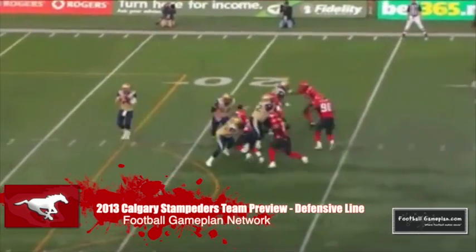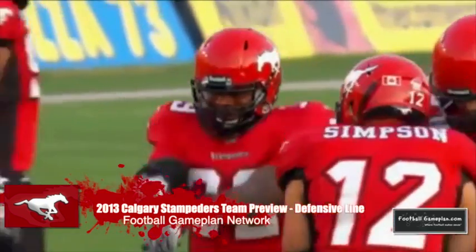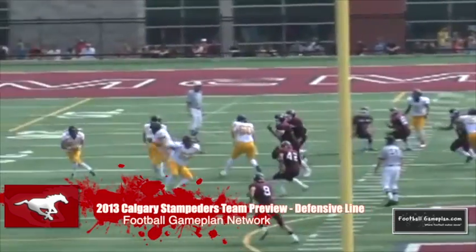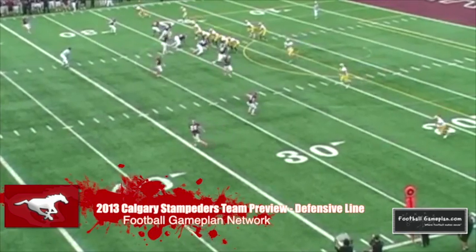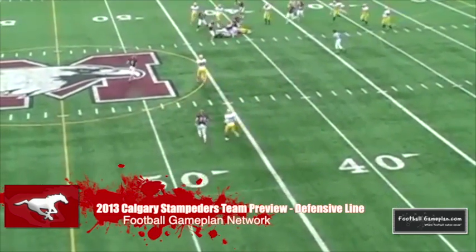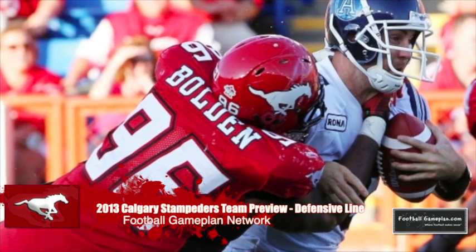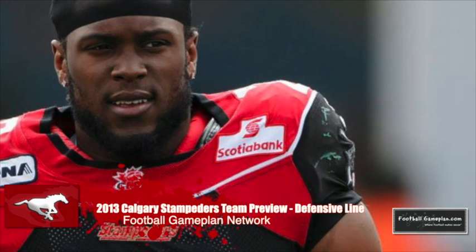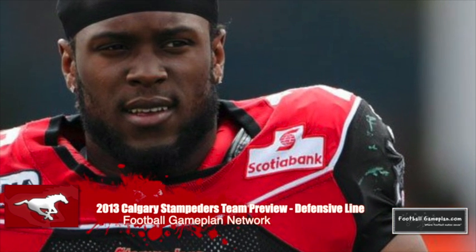The defensive front did a great job applying pressure on quarterbacks last season. Defensive end Charleston Hughes led the way with 11 sacks and 53 tackles, a dominant force up front. In the 2013 draft, the Stamps selected premier pass rusher Ben Diaglau out of McMaster — a 6'2", 240-pound edge rusher who won the J.P. Metris Trophy, awarded to the nation's top defensive lineman, after a 12.5-sack season. On the interior, Corey Mace and Demonte Bolden are cat-quick off the line and routinely draw double teams, freeing outside rushers to get to the quarterback. The Stamps are thin inside but have quality depth along the edges. Look for defensive end Junior Turner to log more minutes, and I'm also expecting Louis Vasquez to be a key contributor on the inside.